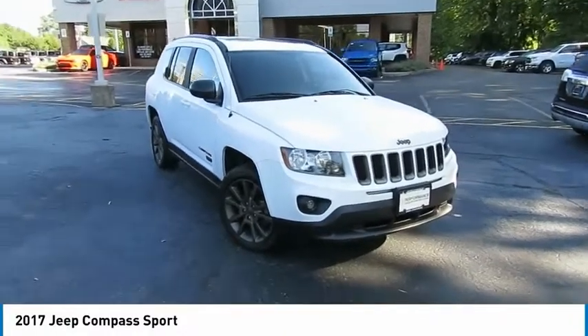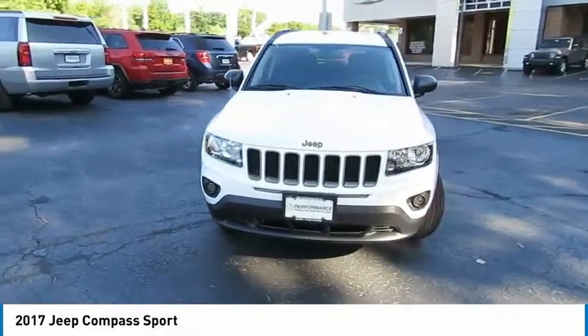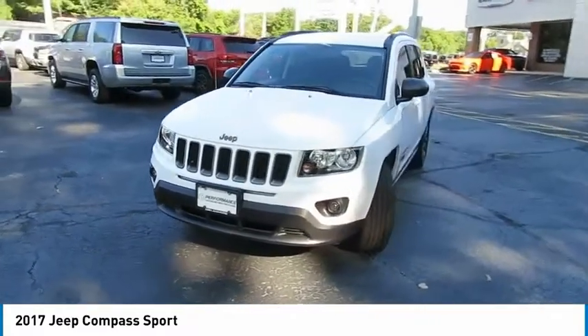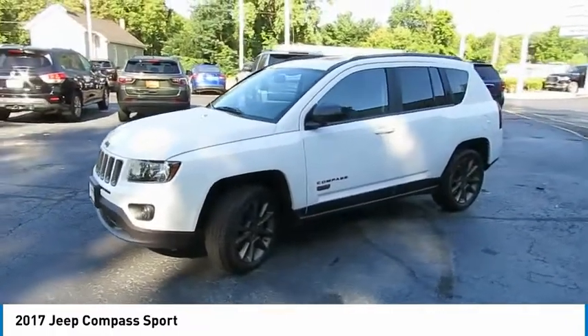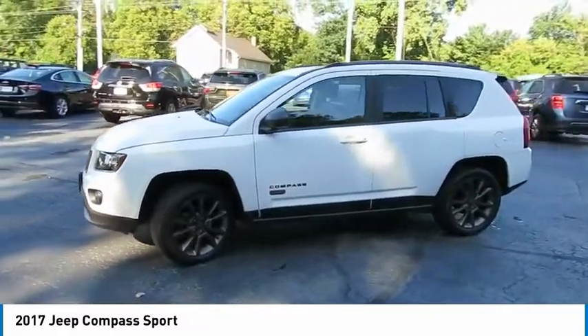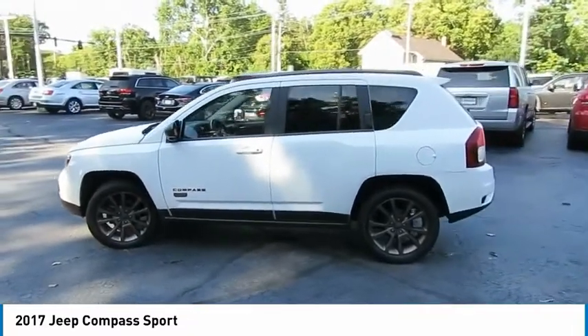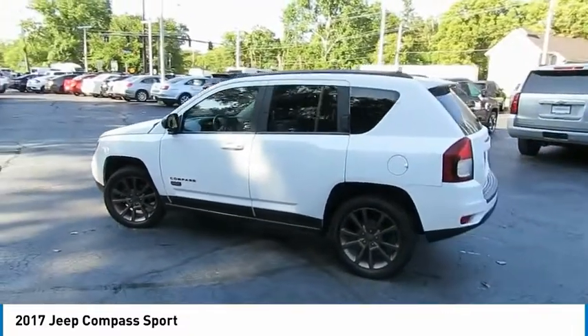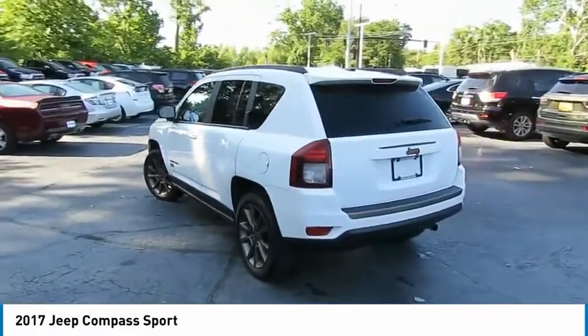Take a ride in the 2017 Jeep Compass. The Jeep Compass has a solid, sophisticated 16-valve engine. It features electronic variable valve timing that continually changes the torque curve, bringing more versatility to the 165 peak pound-feet of torque and more capability to the 172 peak horsepower. This vehicle has less than 15,000 miles.